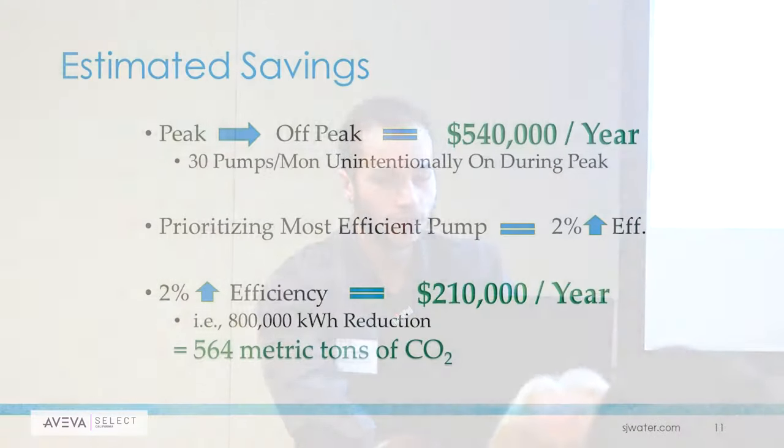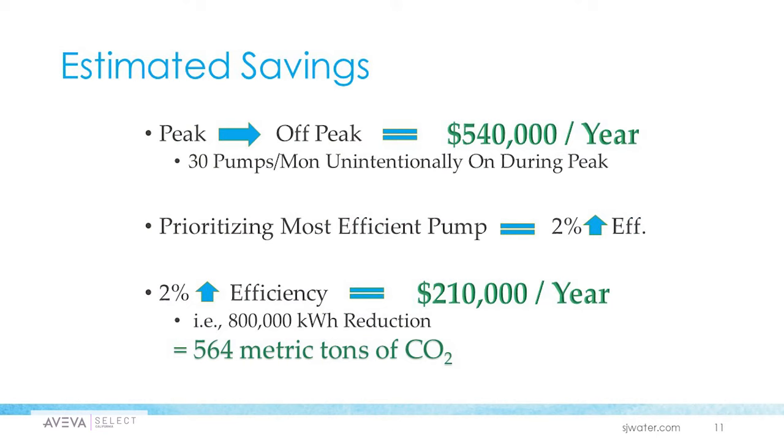Now let's talk about how successful the implementation was. The estimated savings show it was very successful — they were able to save $540,000 per year by monitoring the pumps during peak and non-peak states. This also led to more efficient pump prioritization. They were able to increase their most efficient pump prioritization by 2% efficiency, which led to additional savings of $210,000 per year.